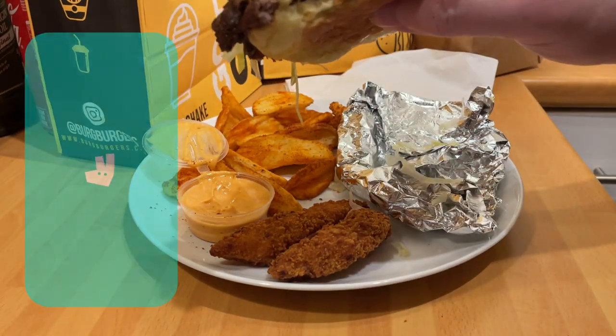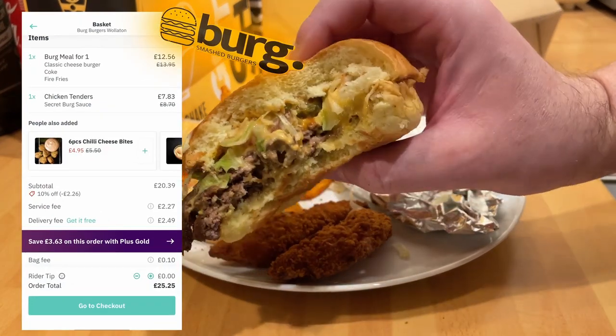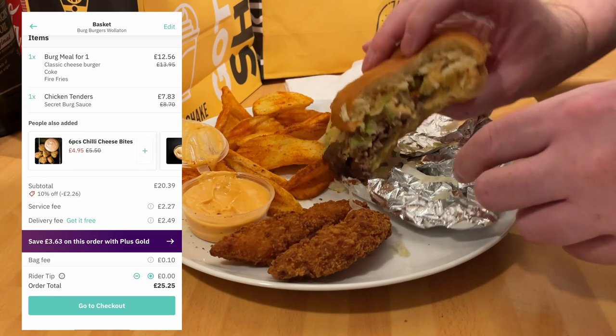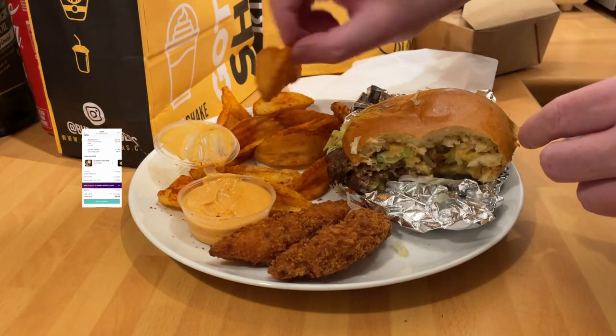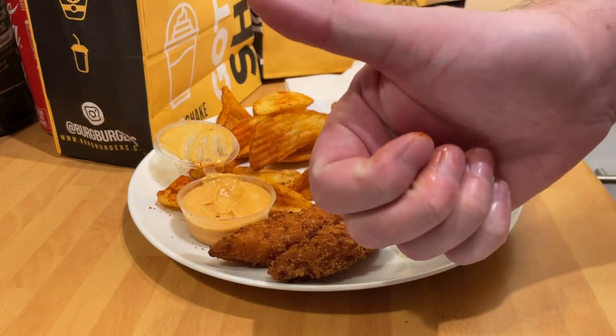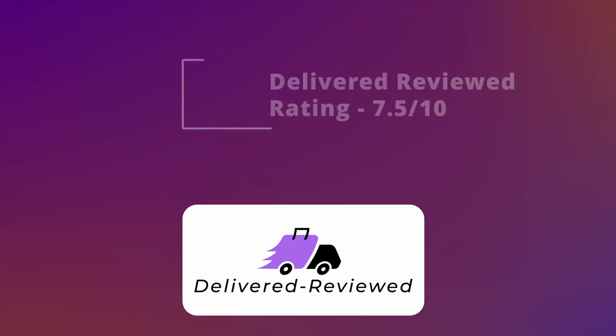Now onto the 'Delivered Reviewed' part: in terms of delivery, absolute rip-off — two pound fifty across the board unless you subscribe. And again, nearly two pounds something for the service charge. I'm not going to go with delivery anymore.